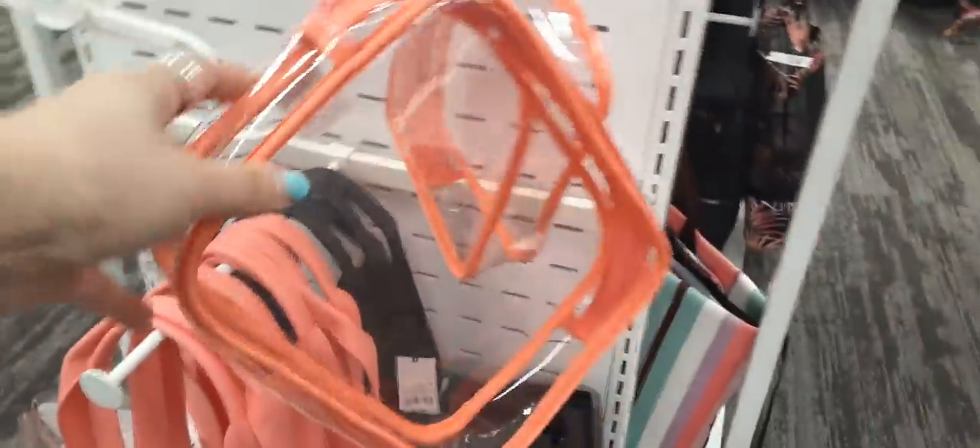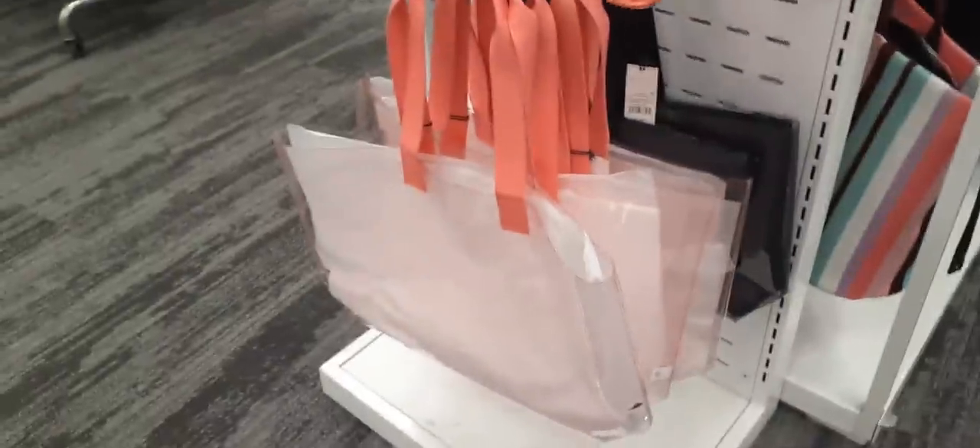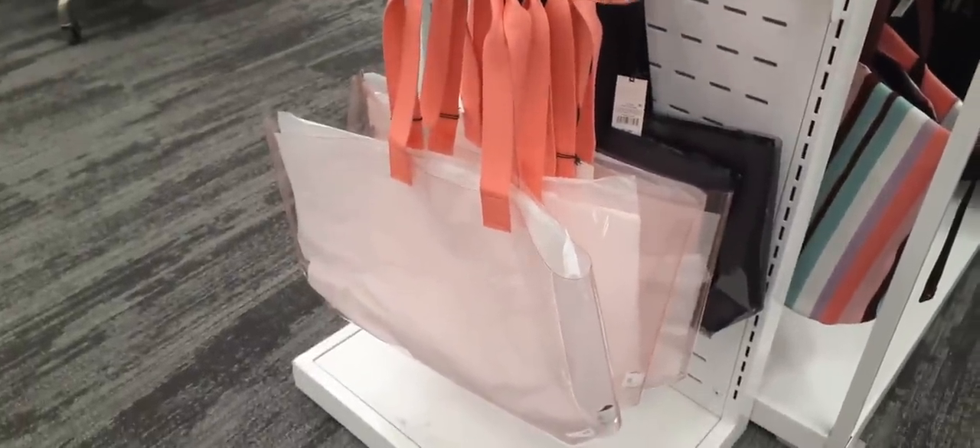They also have this really cool clear beach stuff at $9.99. And here are more clear tote bags for the beach, swimming, lake, etc.